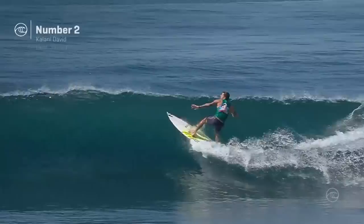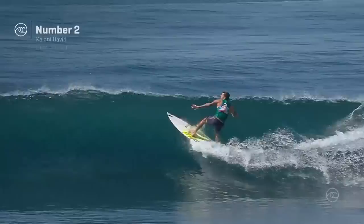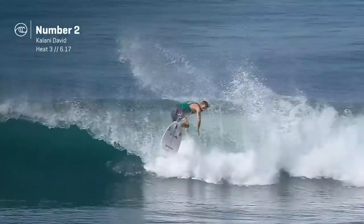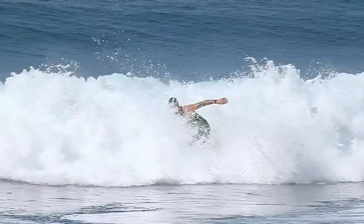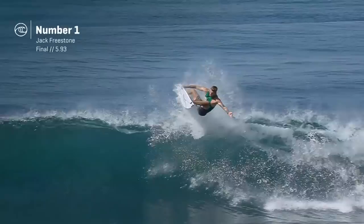But Jack Freestone — solid, found the ramps, played the high percentage game, and also threw some wild alley-oops at us too with that stale fish grab. A difficult move to execute. That's almost like what would have been a big old closeout lip slam back in the day. But Jack just extending off the lip, tail high, stomps the landing with authority — which we love.